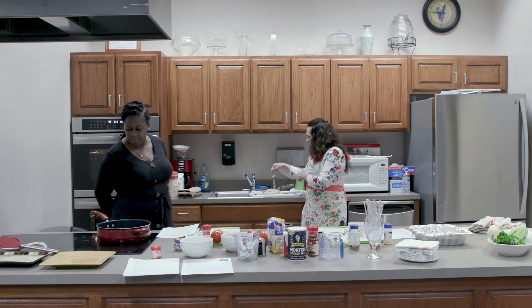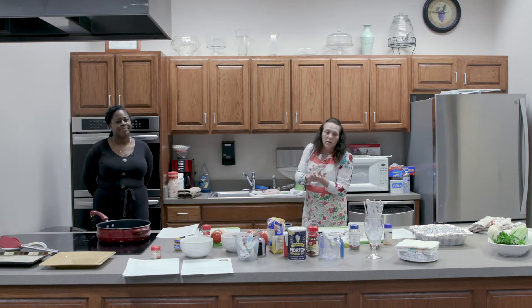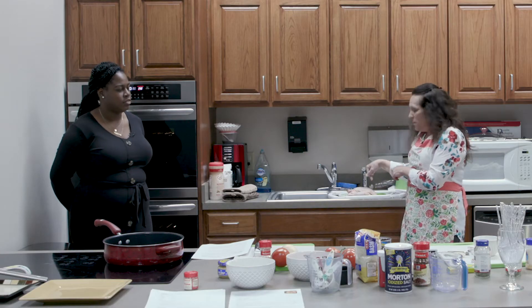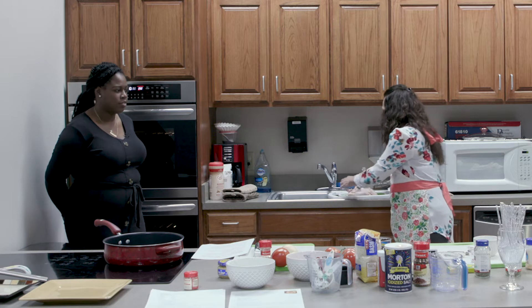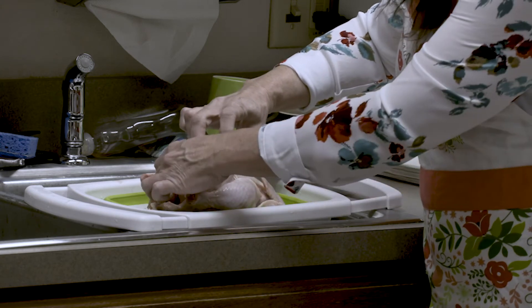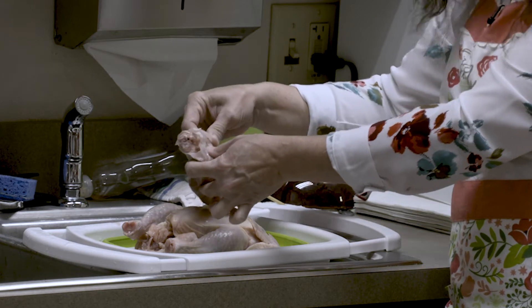What we're going to do is just wash it off and then pat it dry, so that whenever we go to put the butter and ingredients on it, they will adhere a little bit better. Whenever you get a whole turkey or chicken, you're going to find that it has stuff inside, so if you've never done a whole chicken yourself, just realize that this is okay.